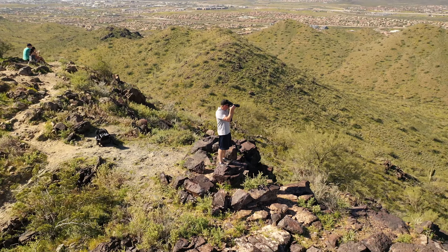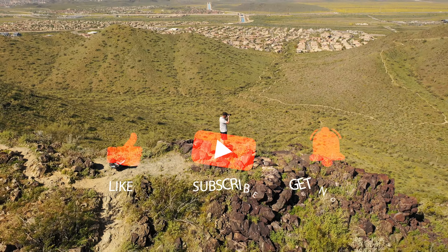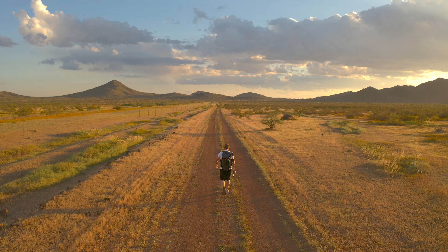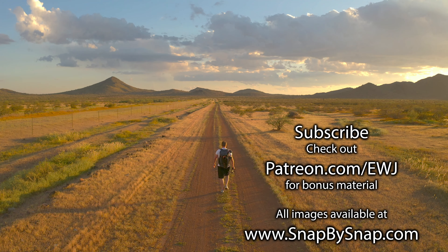I hope this insight into the stock photography world has helped you. Please leave a comment and tell me about your personal journey into stock photography. Enjoy your travels. Enjoy your photography. I will see you all next week.